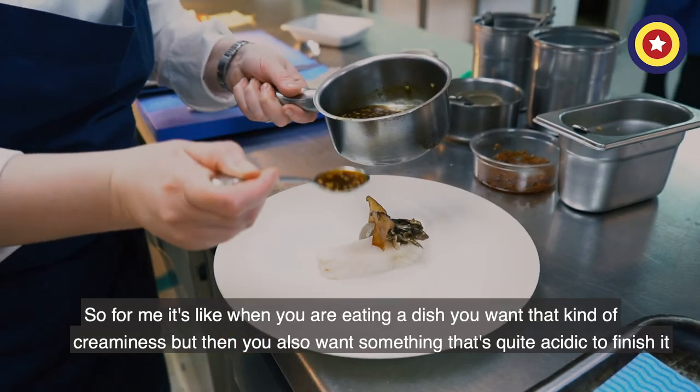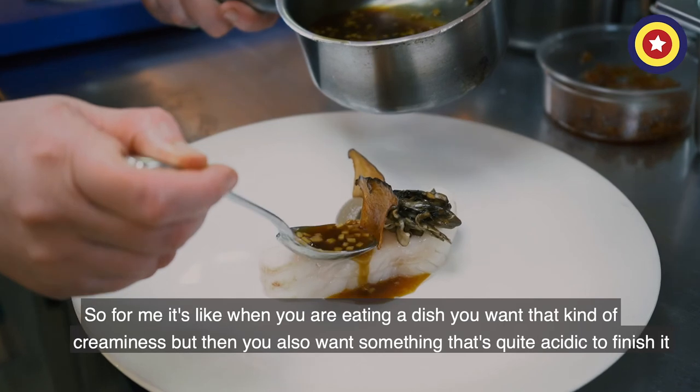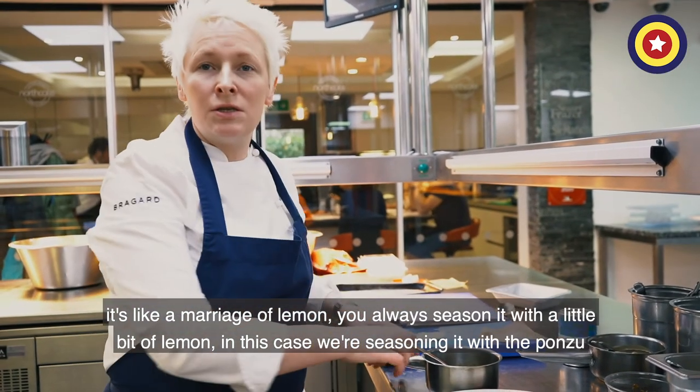For me, when you're eating a fish you want that kind of creaminess, but then also you want something that's quite acidic to finish it. It's like a marriage of lemon — you always season with a little bit of lemon, and in this case we're seasoning with the ponzu.